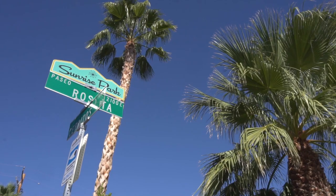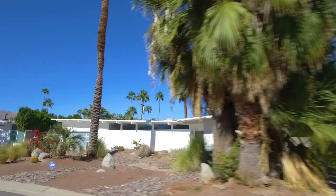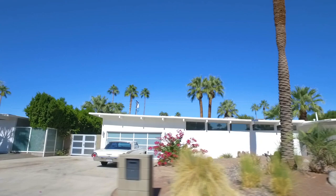Bonjour, my name is Alex Dettier, your Palm Springs Realtor. Today I wanted to give you a quick overview and special sneak peek into a few interiors of the homes built by Jack Meiselman in Palm Springs in the mid-1950s.